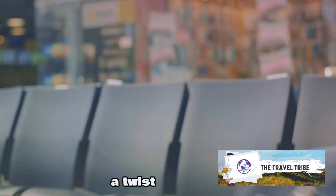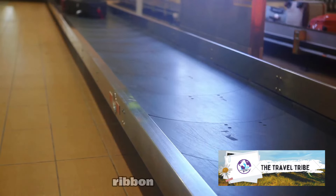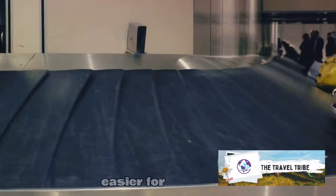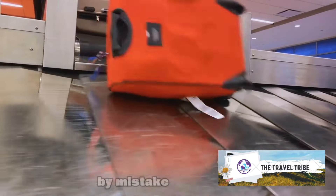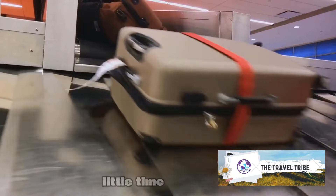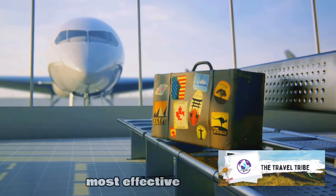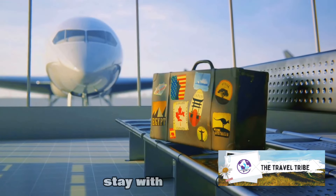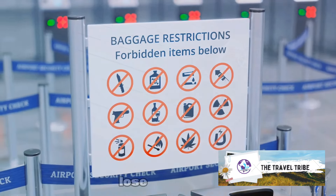But here's a twist — why not make your luggage stand out from the crowd? How about a unique tag or a colorful ribbon? Not only will this make it easier for you to spot your bag on the carousel, it will also make it less likely to be picked up by someone else by mistake. Invest a little time in making sure your luggage is clearly marked. It's one of the most effective ways to ensure your belongings stay with you. Remember, a well-labeled bag is a bag that's hard to lose.